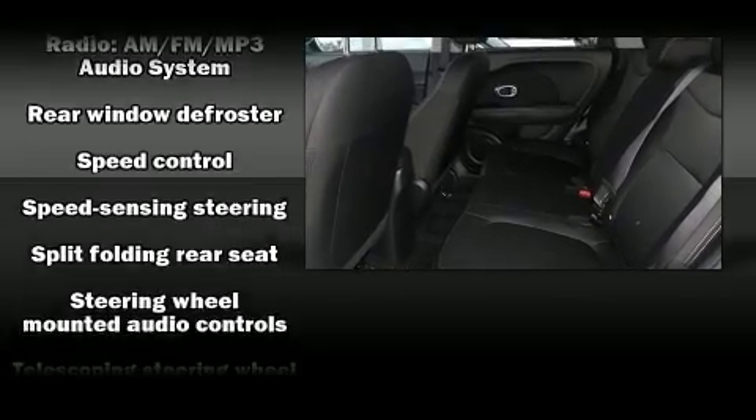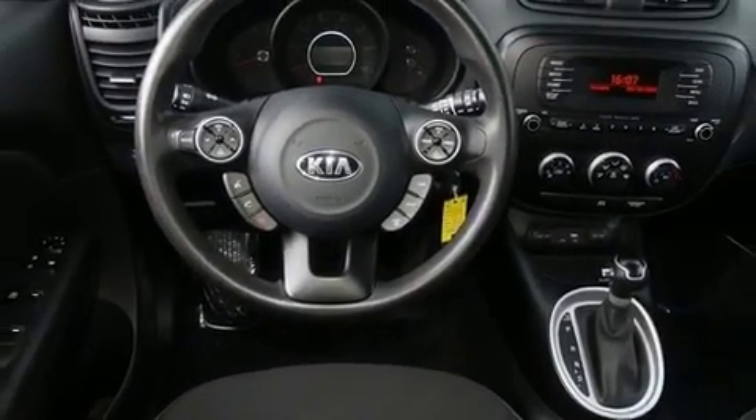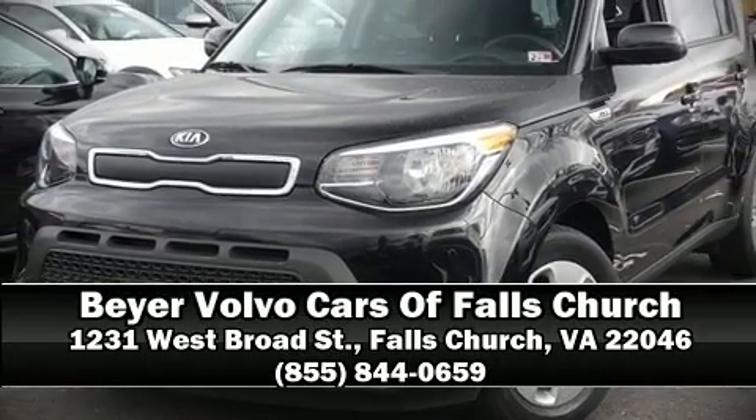It also arrives with a Carfax History Report, providing you peace of mind with detailed information. Stop by our dealership or give us a call for more information. We'll see you soon.